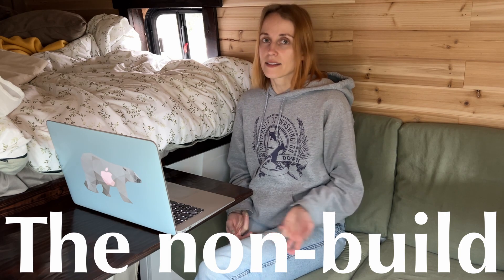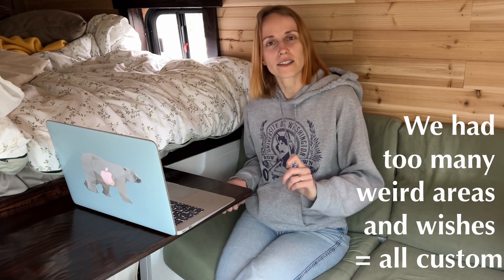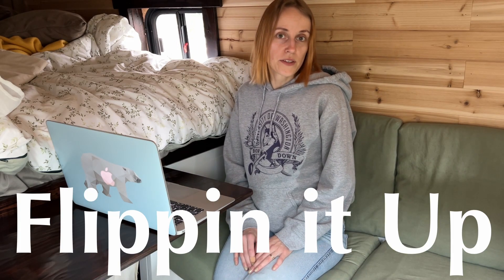Build-wise, some people just get a regular countertop from IKEA or ready-made furniture that, depending on the van, they don't really have to change anything about — it's square, it fits, it's good. Or you can customize everything. It kind of depends on the sink area, the height you need, how deep it can be, and everything. Sometimes you might not have the flexibility to just use a ready-made countertop.